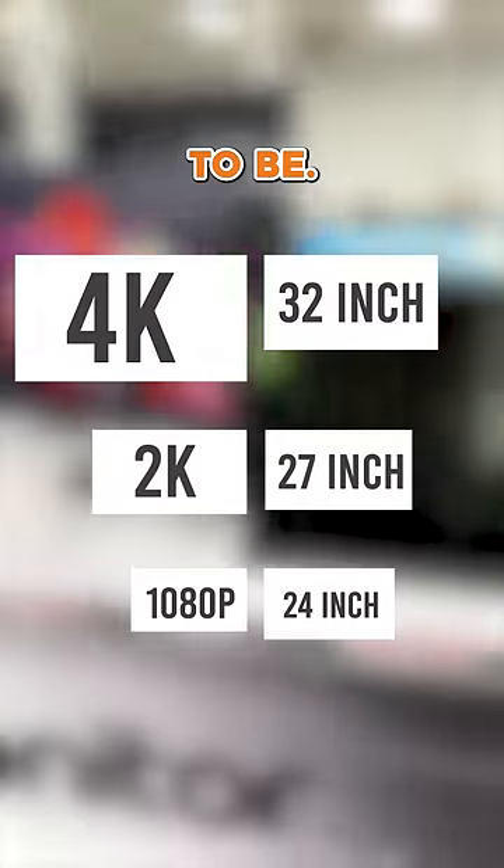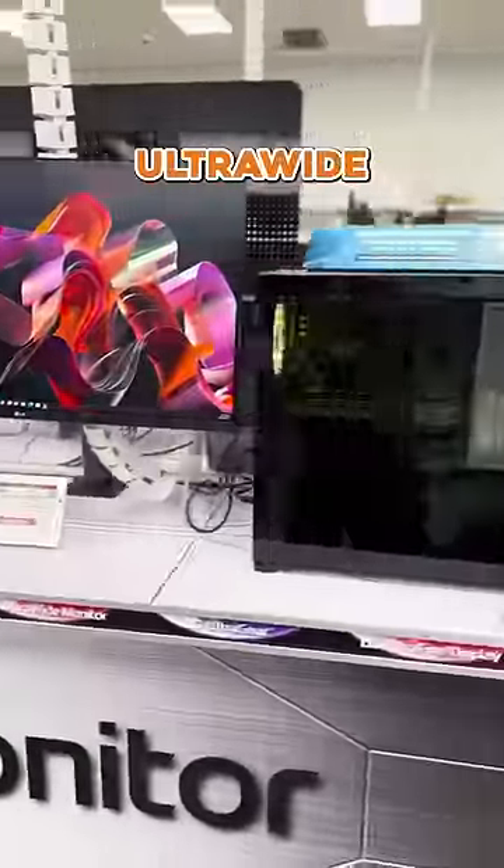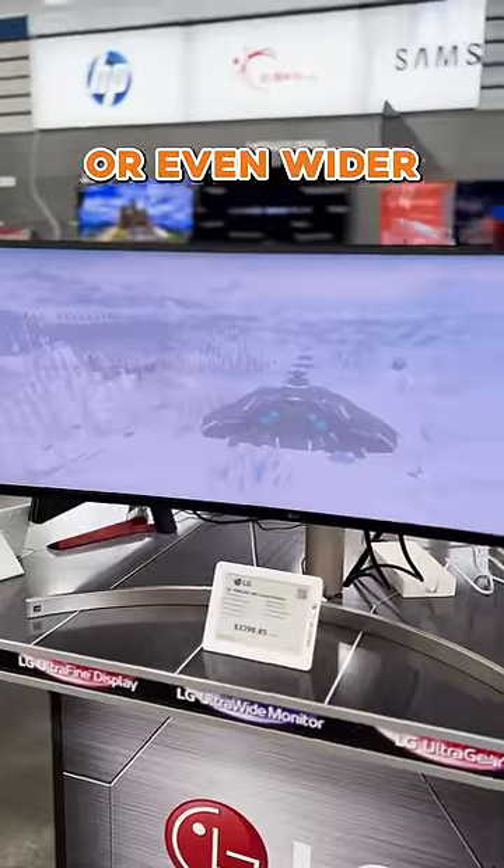When it comes to resolution, the larger the monitor, the larger you want the resolution to be. Most monitors are typically a 16x9 ratio, but there are also ultrawide models which change this ratio to 21x9 or even wider.